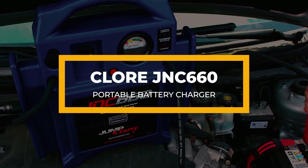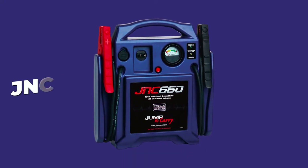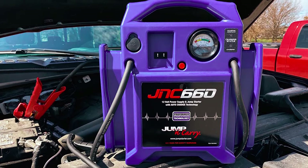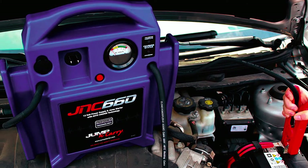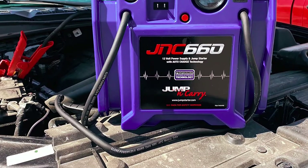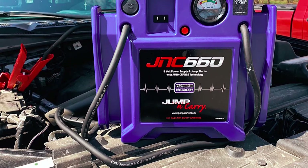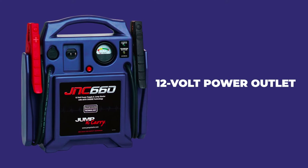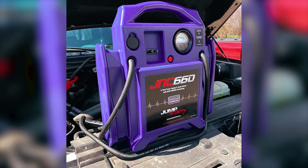Next up is the Clore JNC660 Portable Battery Charger. Featuring 425 cranking amps and 1700 peak amps, this portable car battery charger includes performer battery technology, offering high power output, extended cranking power, and an increased service lifespan. It comes with a heavy-duty copper cable that is 46 inches long and has a hot jaw clamp made for industrial use. Even though it might not be as modern as the others, it features a 12-volt power outlet to power up several devices, and a voltmeter on the front to help you track the battery status.